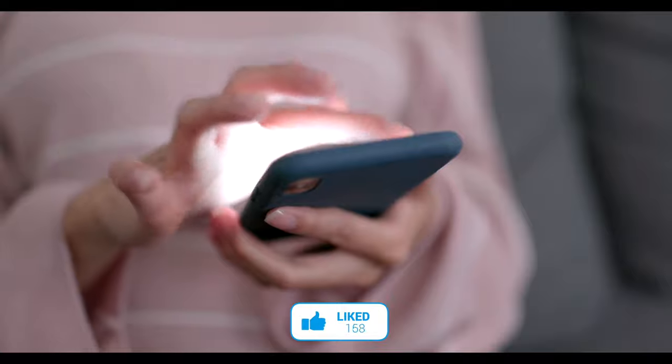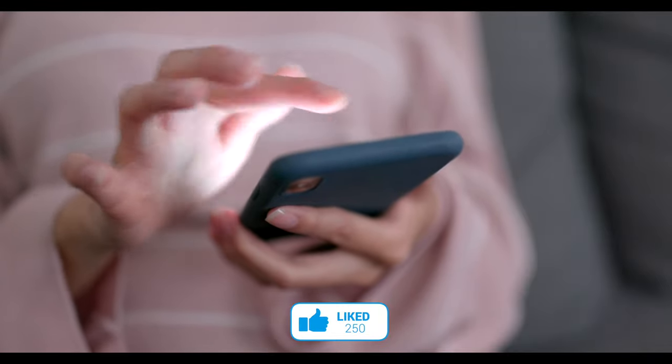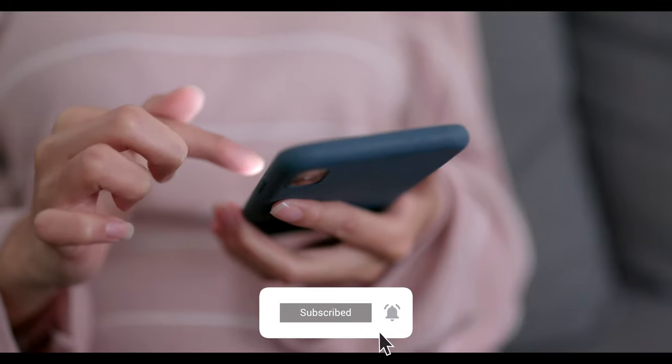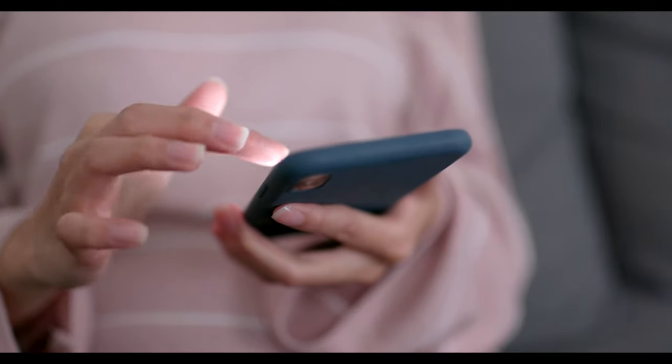And, as ever, if you've found this video useful, do please consider leaving me a like and subscribing to the channel for more content like this in the future. See you on the next video.